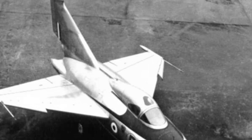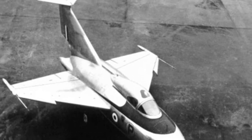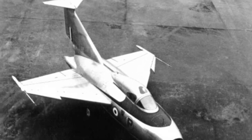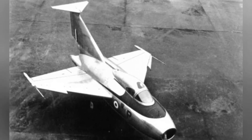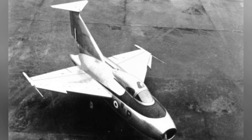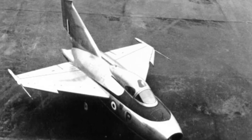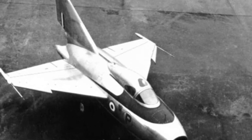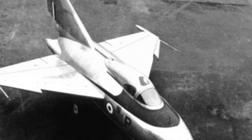The United Kingdom was one of the early countries to enter the field of vertical takeoff and landing aircraft. The Fairey company began research as early as 1946, and soon after, the British government proposed the E.10-47 specification. The Fairey company, with a certain technological foundation, quickly came up with its own plan: the FD-1.